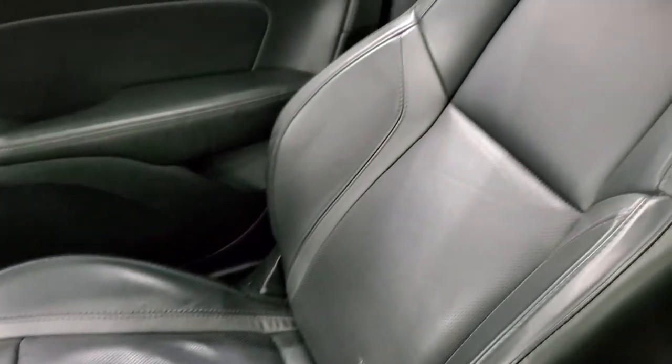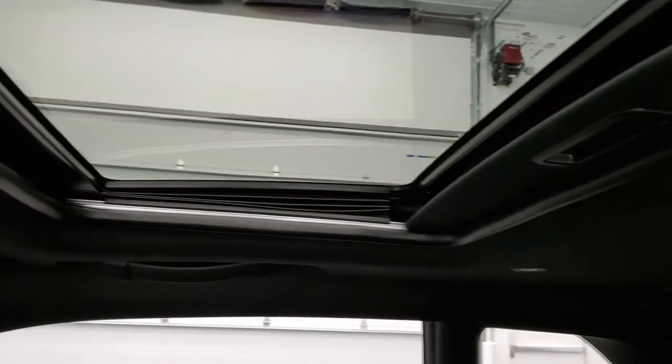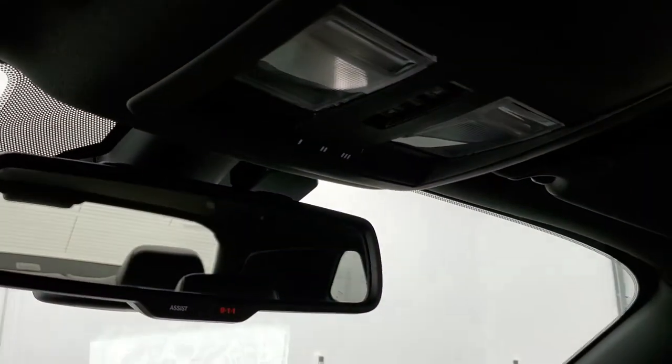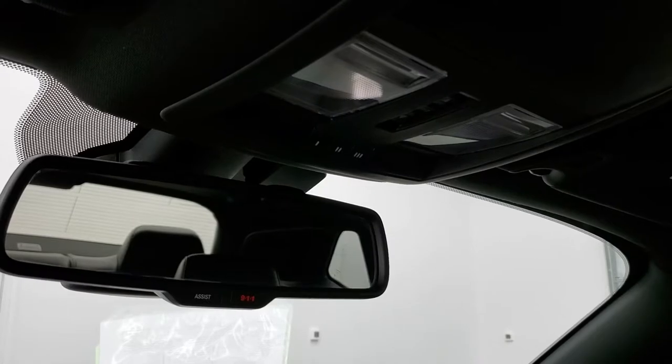Keyless entry with remote start. Passenger side floor mat and seat are in excellent condition as well, no rips or tears. The headliner is in very nice condition and it does come with the power sunroof. Smells very clean inside this car — I don't think it's ever been smoked in. You get map lights, HomeLink buttons for your garage door, security systems, lighting systems, and 911 and assist buttons.